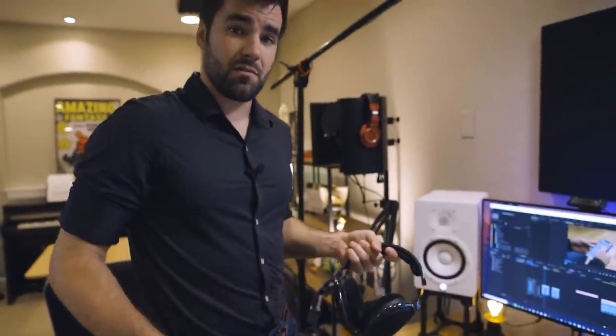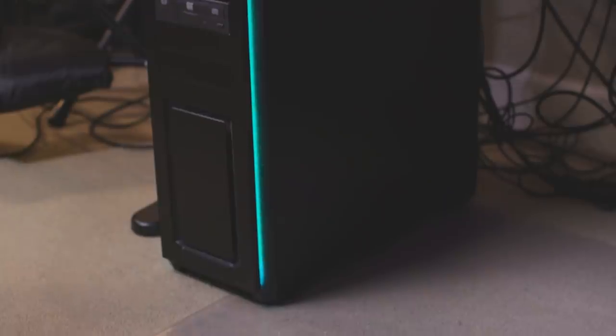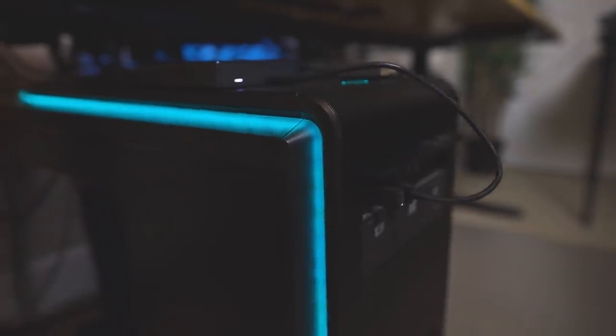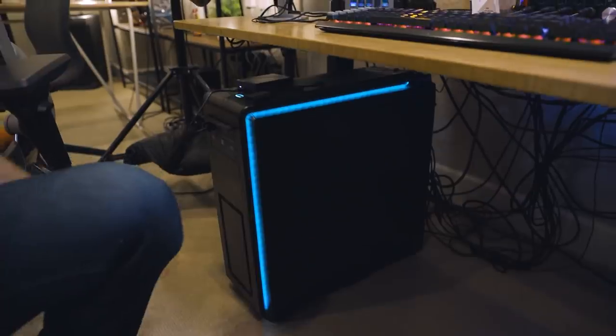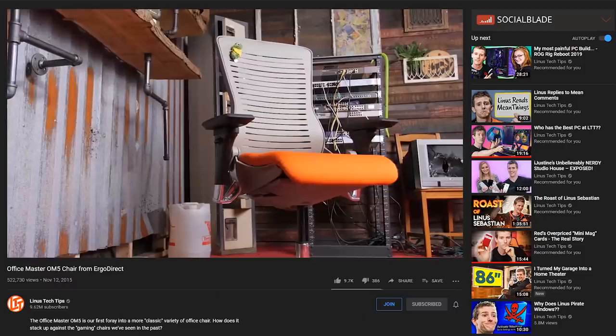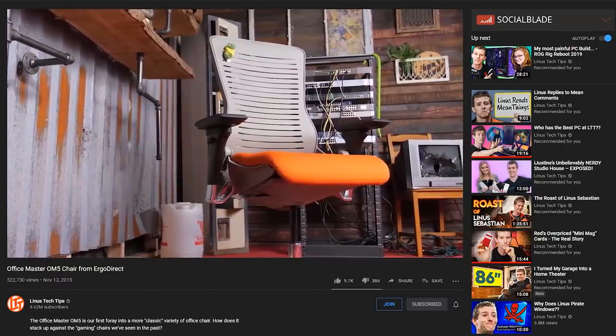Also going into the interface are the HS7s and then these Sennheiser HD 600s, which are my absolute favorite headphones. I do most of the mixing for the audio in my videos on these headphones. Last but not least, we have the computer on the floor — it's a good editing computer. It's got a Core i7 in there, a GTX 1080, and it lets me get most of my editing done.